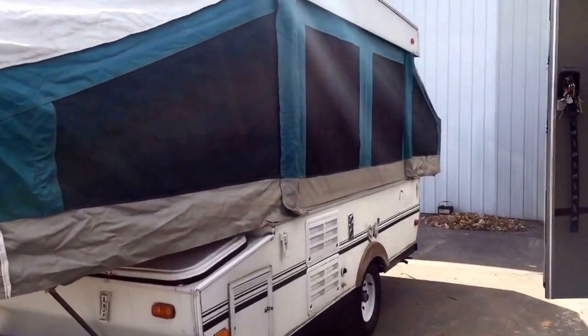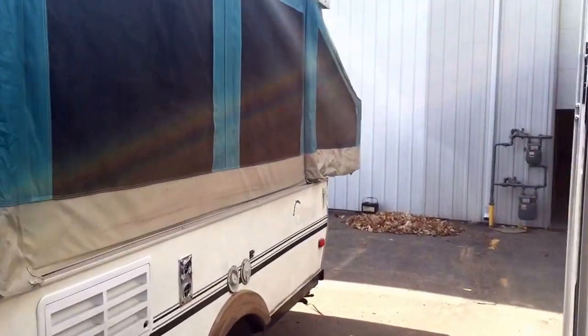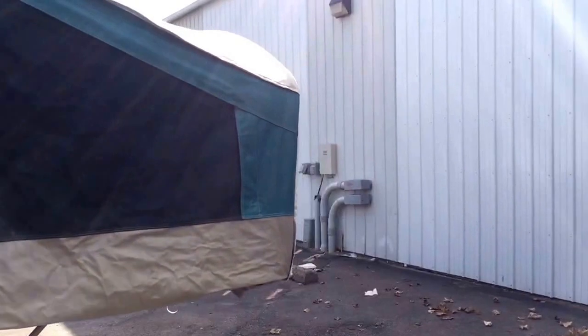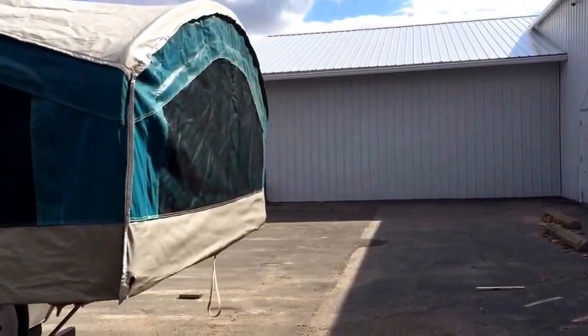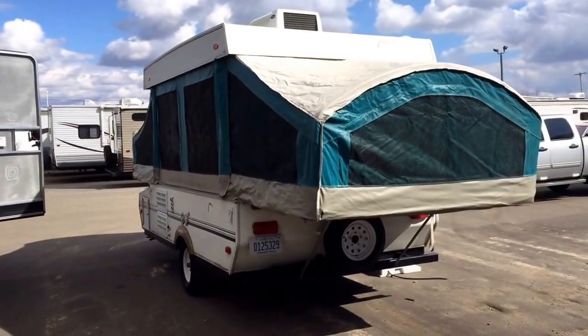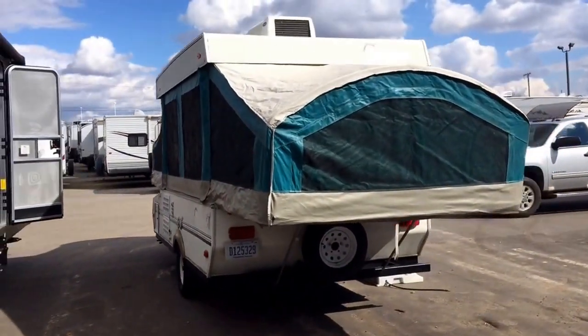They just swapped her out for a brand new 193BHS Coachman Apex here at Haylitt RV of Coldwater, Michigan — very nice little unit, fully laminated, super quality product. And swapped out the old pop-up, and here she is. I do see an air conditioner installed.